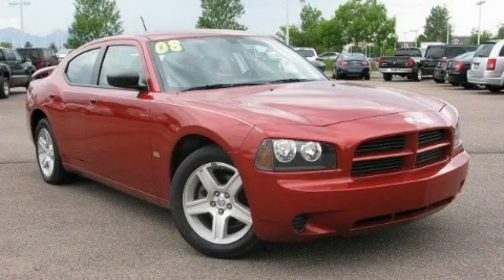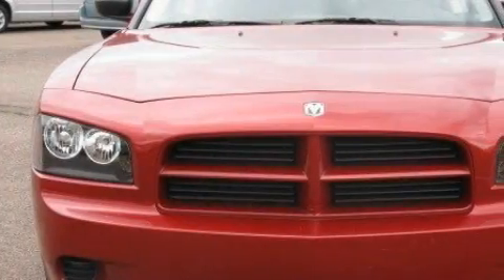This is a 2008 Dodge Charger. It has a 3.5-liter six-cylinder engine and an automatic transmission.